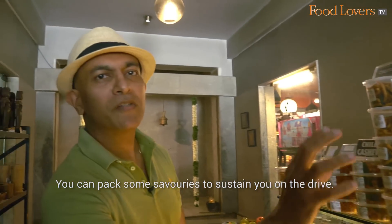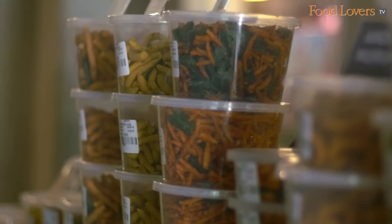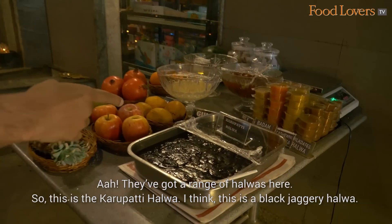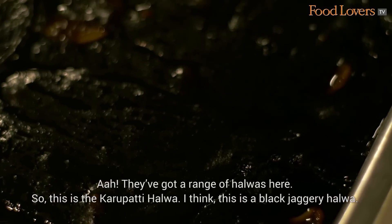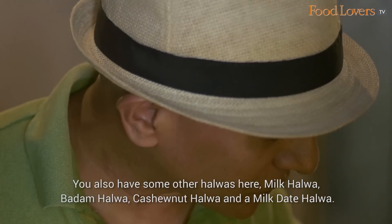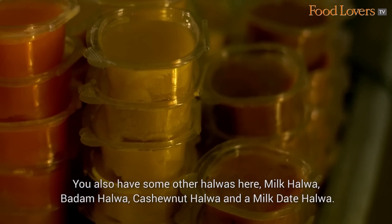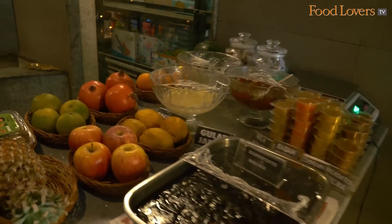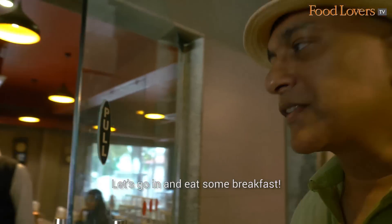You can pack some savouries to sustain you on the drive. They've got a range of halwas here — this is a Karupati Halwa, which I think is a Black Jaggery Halwa. You also have Milk Halwa, Badam Halwa, Cashew Nut Halwa, and a Milk Date Halwa. I think we will certainly try one or two of these halwas. Let's go in and eat some breakfast.